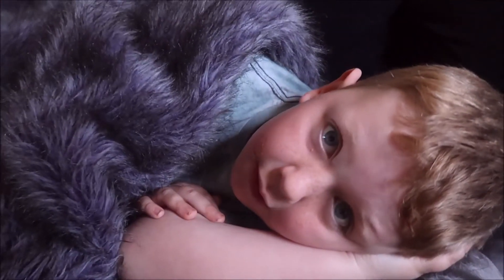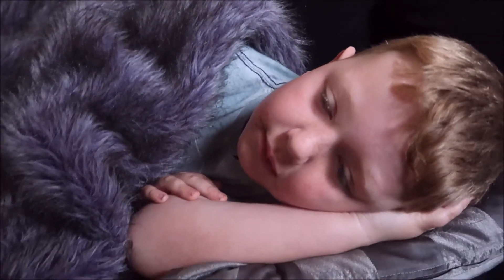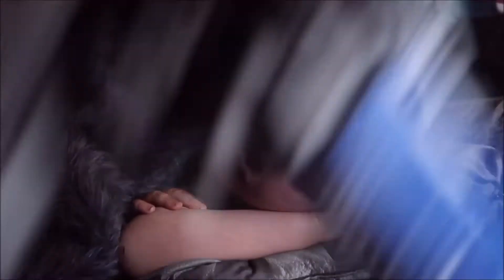Good morning Tay Tay! She was reading some of her Goosebumps books this morning. She's already up to page 2 in 10 minutes.